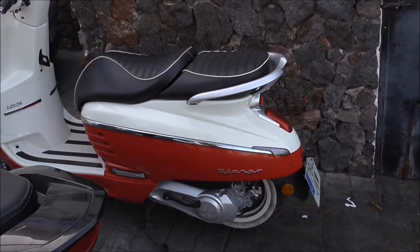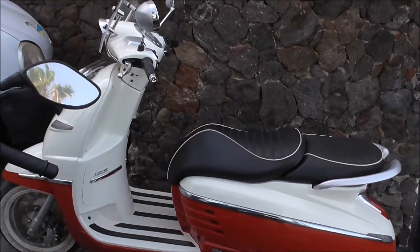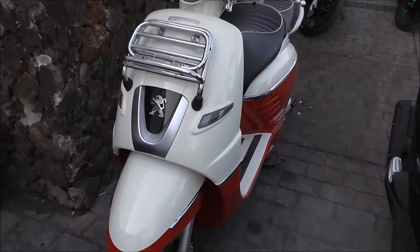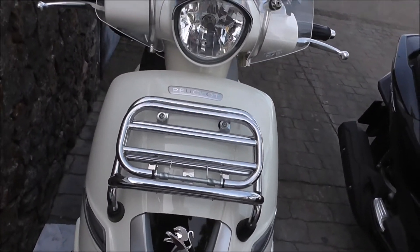This is a Django 125 with white wall tires. It's made by Peugeot. It's looking very nice. It's got a wee front carrier there.